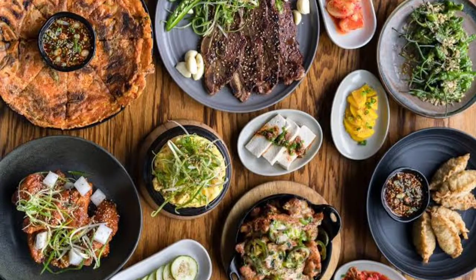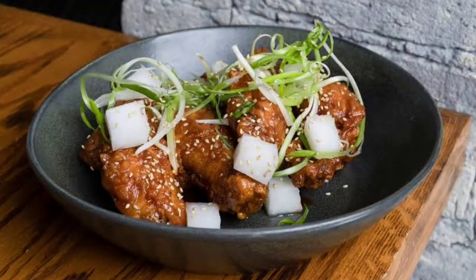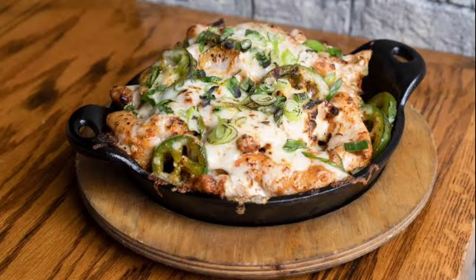Number 2: Perilla. A Bib Gourmand in the Michelin Guide, Perilla's buzzy yet cozy Korean-American street fare setting offers a variety of dishes suitable for all types of diners — read as: vegetarians as well.